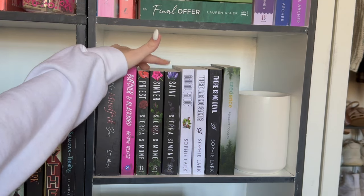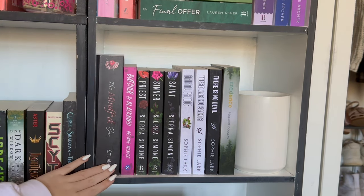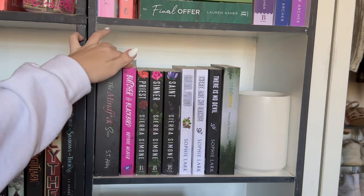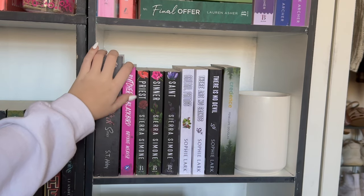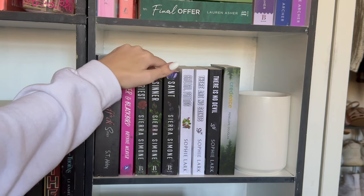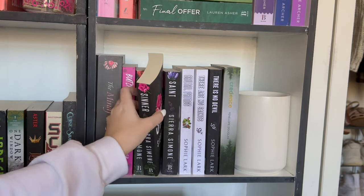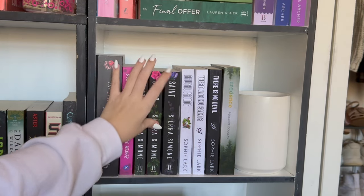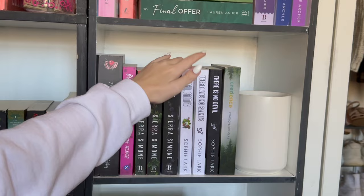This is my teeny tiny dark romance shelf. We have my absolute 2023 favorite, The Mindfuck series by S.T. Abby. And then because I loved that so much, I had to get Butcher and Blackbird by Bryn Weaver — I have not read it yet, but I'm thinking about reading it for this week's video. And then we have the Sinner Trilogy by Sierra Simone — Priest, Sinner, and Saint — with the discreet covers, which are super pretty. I read Priest but it kind of put me off; everyone says that's the worst book so maybe we'll expand. And then we have Sophie Lark — Brutal Prince.